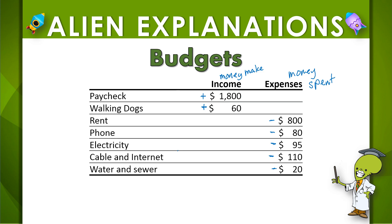So the income here would be the paycheck from this job and a side job — it looks like walking dogs — which would be $1,860. Just add those amounts together. Now we want to be sure that $1,860 is either greater than or equal to the amount of the expenses.